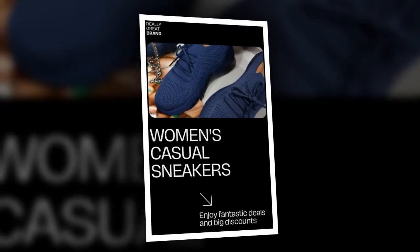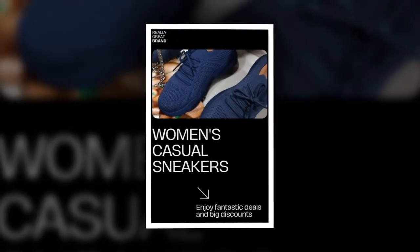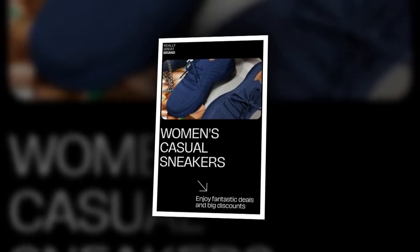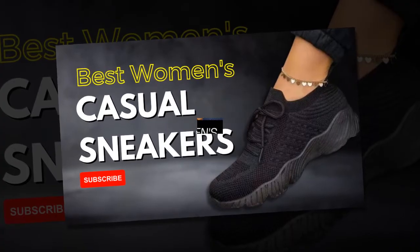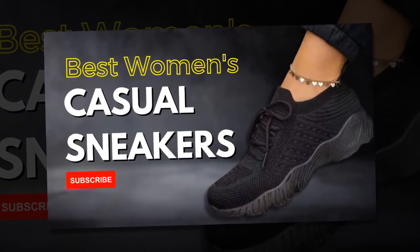I've received so many compliments on these sneakers. Friends and even strangers have asked me where I got them, and I'm always excited to share my little secret. These sneakers' versatility means I can wear them to casual outings, weekend getaways, or even casual Fridays at work. They seamlessly blend with any outfit, making them a staple in my wardrobe.